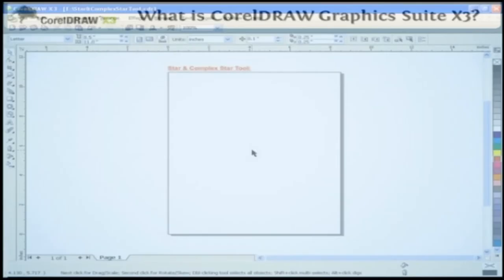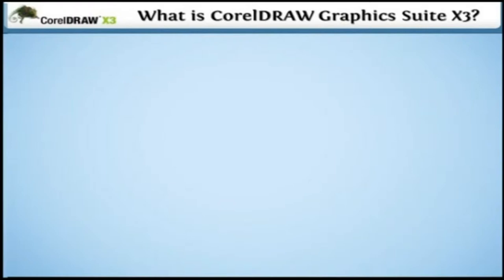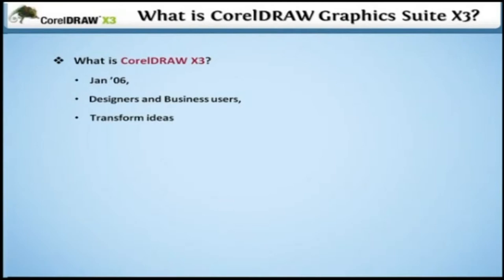What is CorelDRAW Graphics Suite X3? In this lesson, we will see what CorelDRAW X3 is. CorelDRAW Graphics Suite X3 was released in January 2006 and is trusted by busy designers and business users to transform ideas into professional results fast.